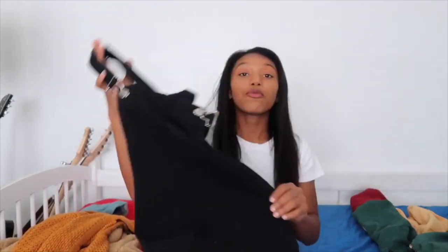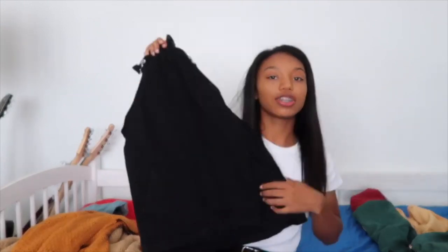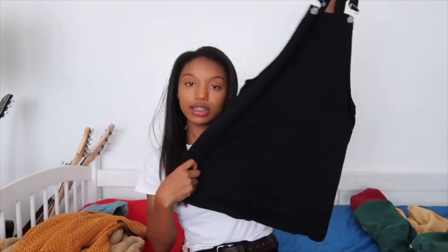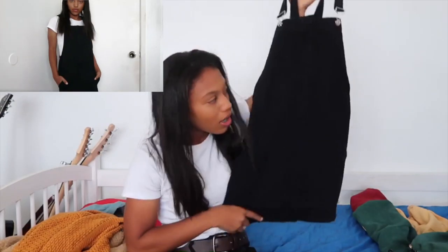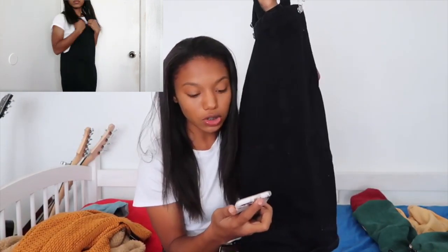The next item I got was this denim pinafore — a dungaree dress. I really badly wanted one of these because I just think they're cute. It looks kind of short in the display but I'm short so it's actually kind of long on me.